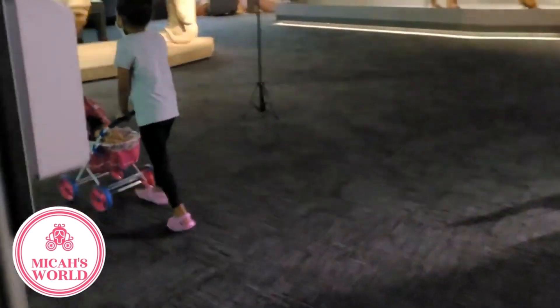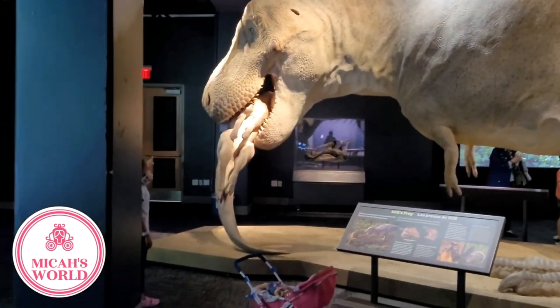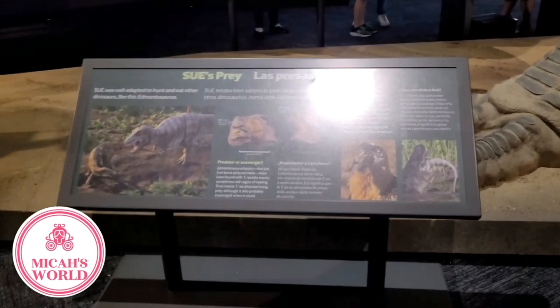Let's look over here, Audrey. Whoa, she must have been a meat eater. You're right again, Micah. Sue was a carnivore, although there were many herbivore dinosaurs.